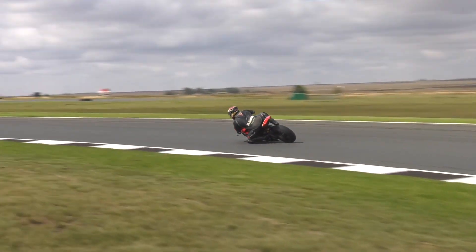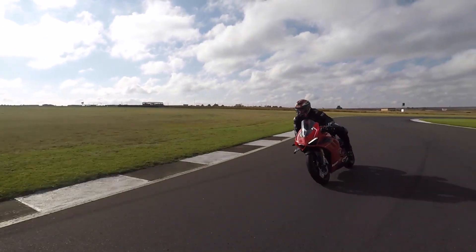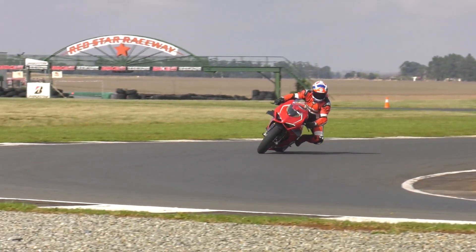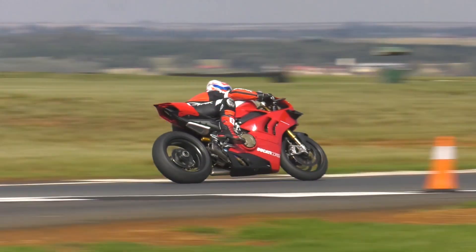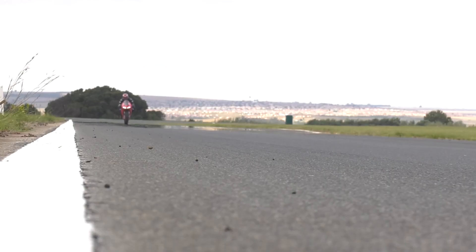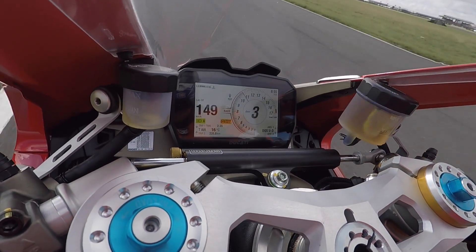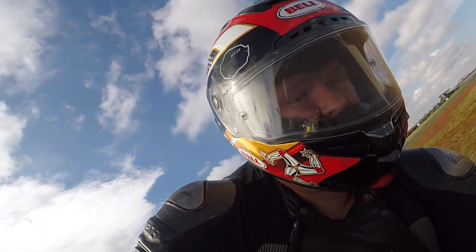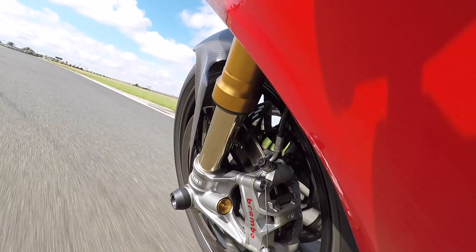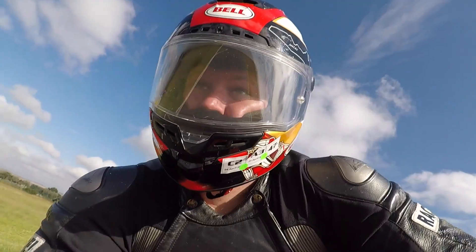For World Superbikes, Ducati had to reduce the capacity of their 1100cc V4 and yet keep the horsepower. To achieve this, they lightened the crank, added titanium conrods, and reduced the stroke to meet the 1000cc maximum limit. The result is that power is actually increased to a staggering 231 horsepower. And as any engineer will tell you, if you decrease the stroke, you get revs — lots of revs. I thought I was at the rev limit and looked down to see 14,000 — I had 2,500 rpm still to go. Hard on the brakes, those new Brembo monoblock brakes are amazing.